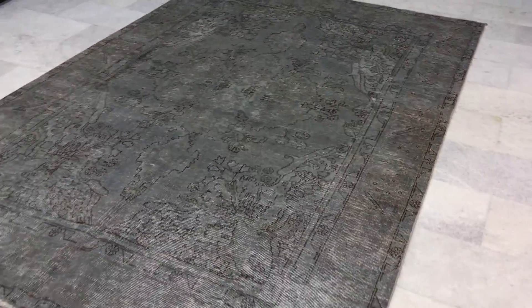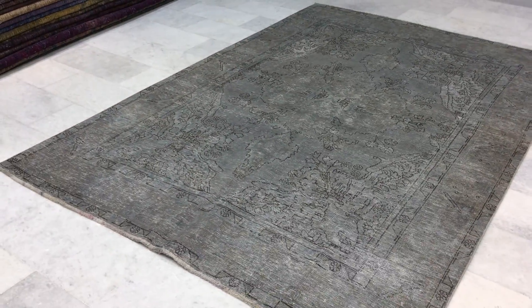Exceptionally beautiful carpet. These are the best quality carpets ever produced in the world. We ship our carpets all over the world with UPS. Shipment takes four to six days.